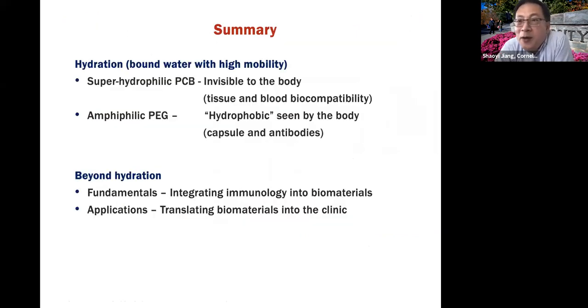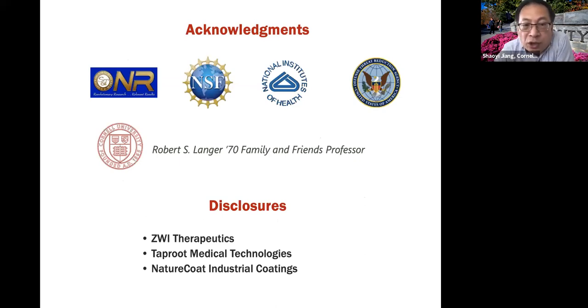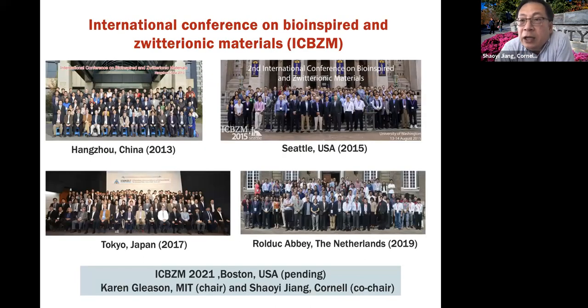In conclusion, over the last 20 years, my research comes down to one word: hydration. Why does zwitterionic material work so well? Because it's invisible to the body — that's why tissue biocompatibility is very good. Why does PEG sometimes have problems? Because our body system sees the hydrophobic component. Now at Cornell, with Zwitterionic 2.0, we are going beyond hydration — integrating immunology into biomaterials, and hoping to translate biomaterials into the clinic. We are also working with Larry's group on bio-ink. I have three startup companies working on different things. We also have a Zwitterionic conference that was supposed to be in Boston last year but will be rescheduled to next year. Thank you so much.